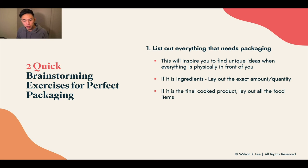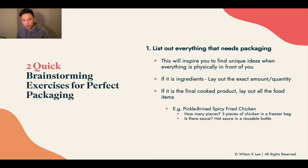If it's a cooked product, lay it out in front of you. For example, if it's a pickle brine spicy fried chicken meal kit — how many pieces? Three pieces of chicken in a freezer bag, a hot sauce in a reusable bottle, a side dish of pickles in a little branded jar, any other toppings like sea salt or thyme. When all the ingredients are in front of you, you can generate different ideas for the proper packaging.